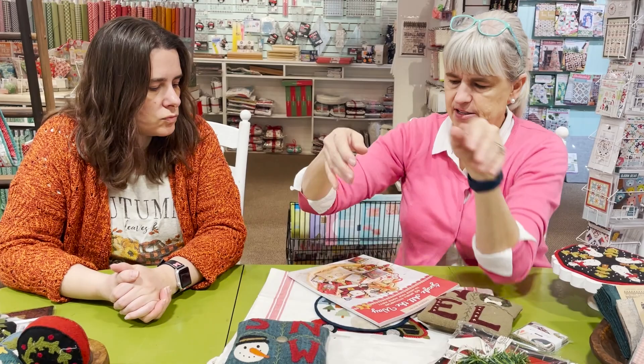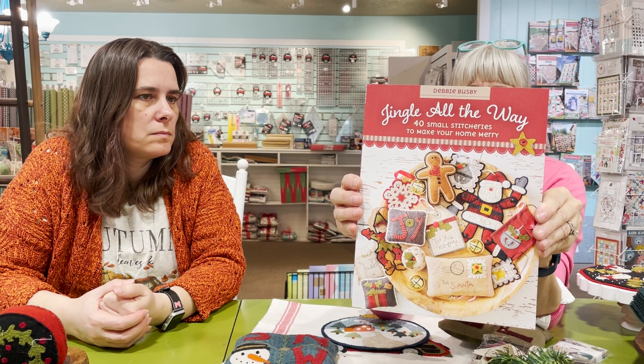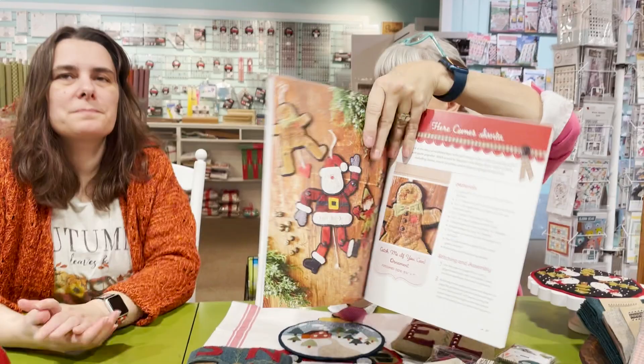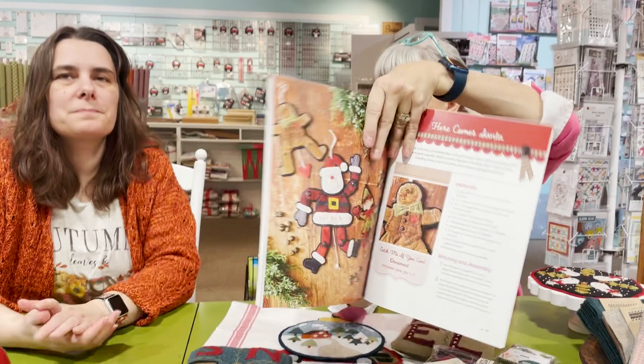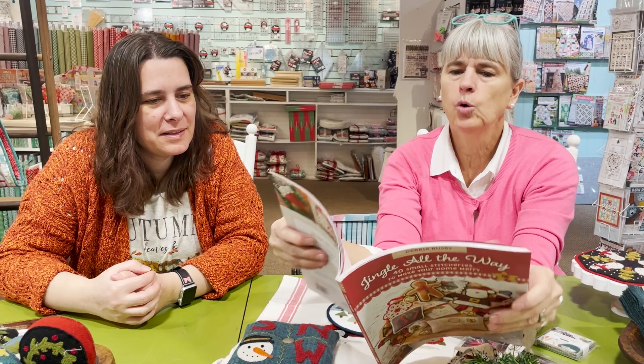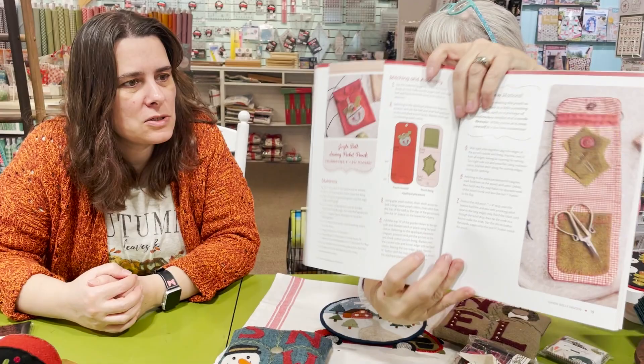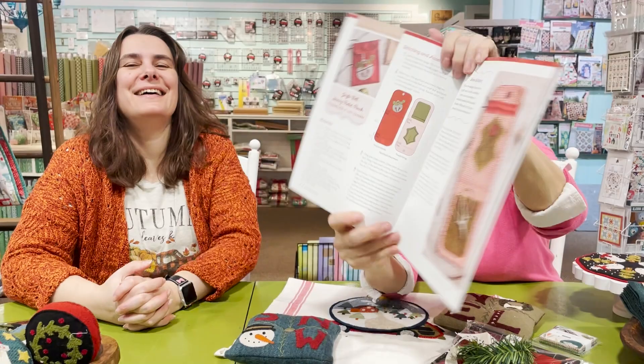One of my favorites that came out this year is from Martingale Press — Stitch, Share, Gift, Repeat — it has the cutest little projects in it. Look at this little bendable guy — I want to make him! There's even a cute needle book project for your scissors and sewing notions. I'm a sucker for sewing notions.